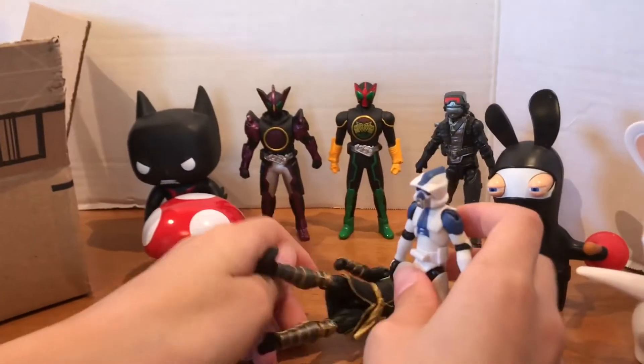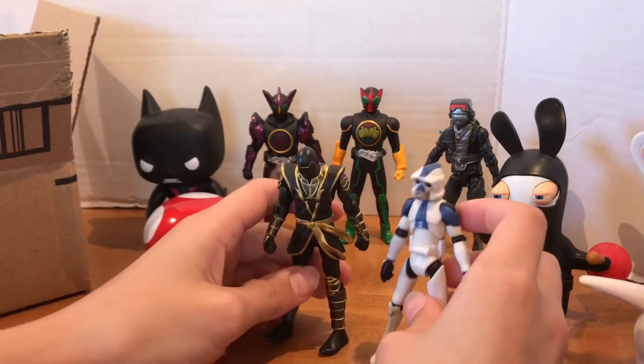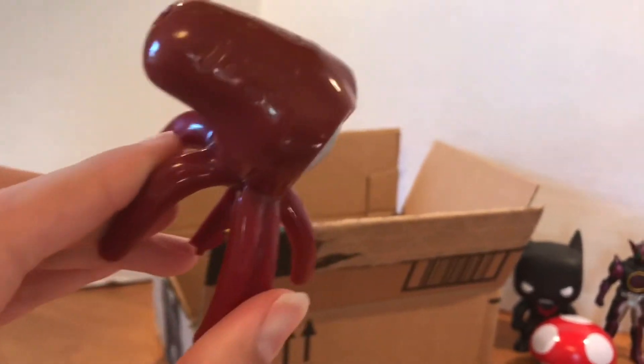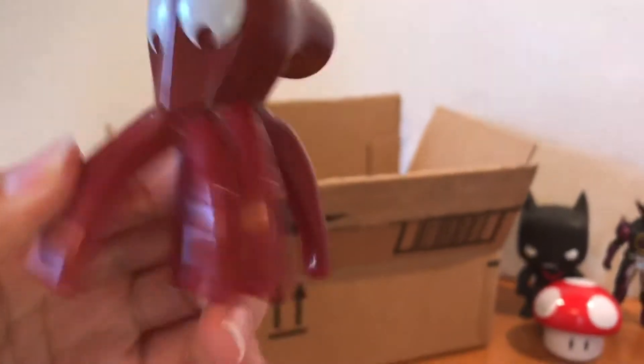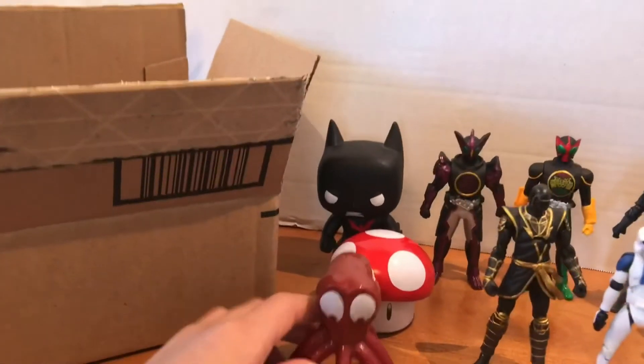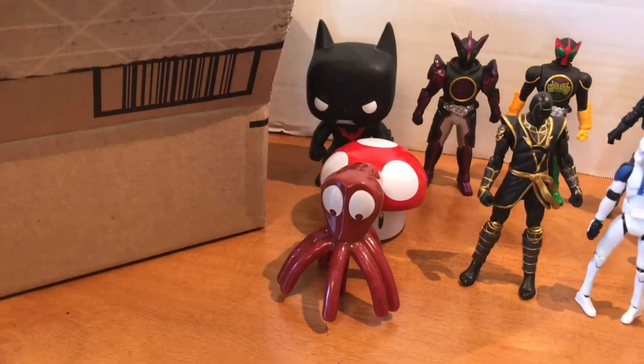Oh, the Black Panther fell. We also have some sort of weird octopus — I don't know what that is. A little bit cheap, I think it's like from McDonald's. But maybe you can tell me what that is in the comments.